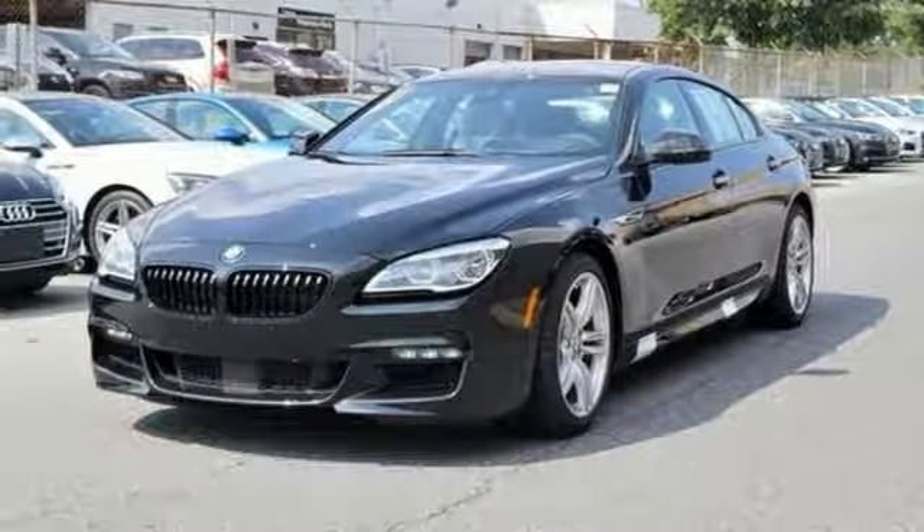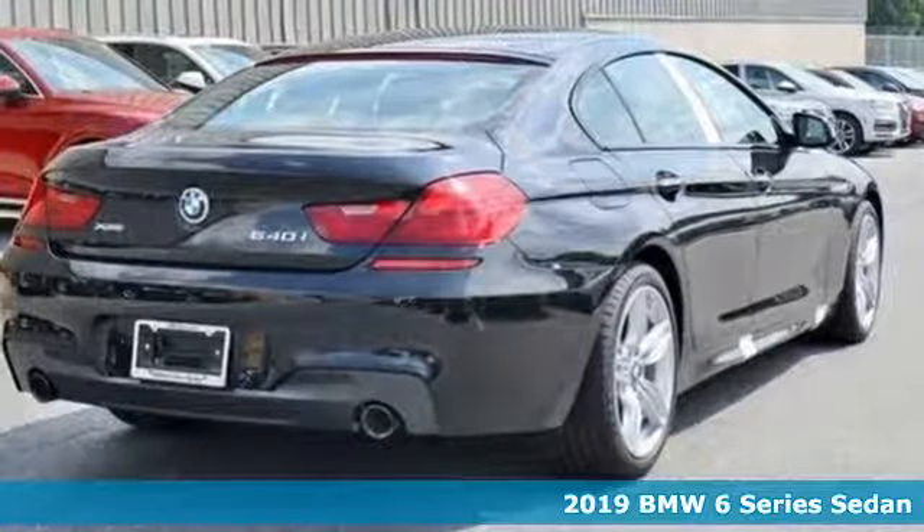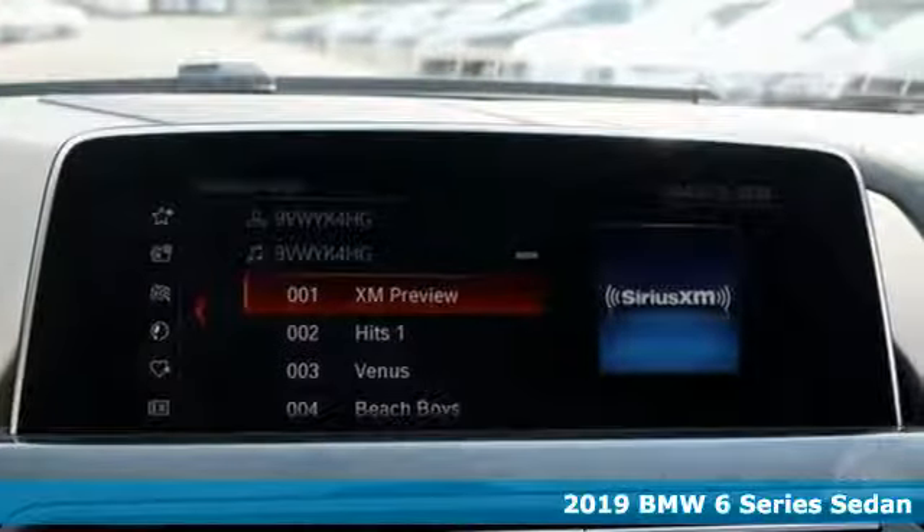It's a new 2019 BMW 6 Series. Irresistible power. Unparalleled presence. Prepare for euphoria in seconds flat.